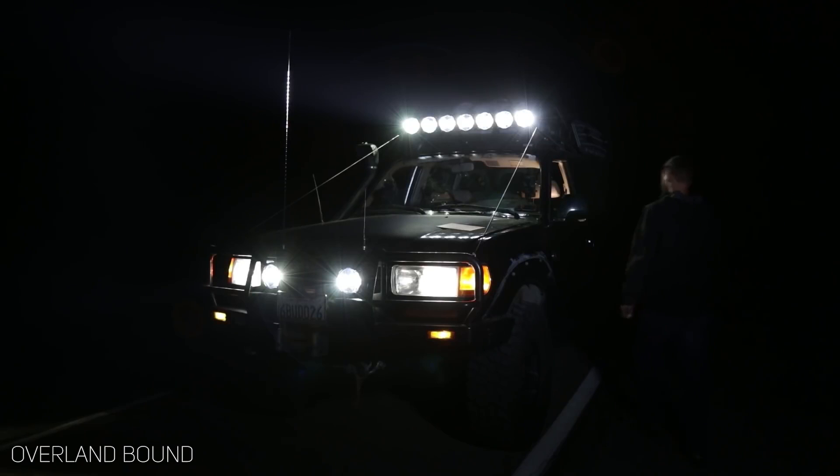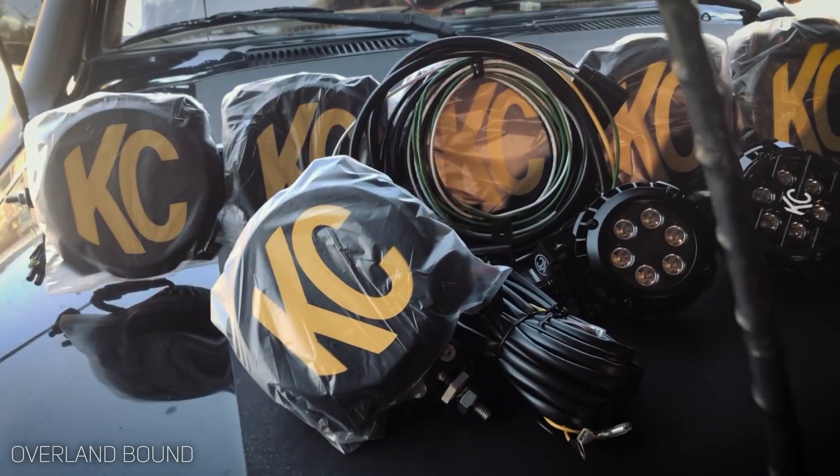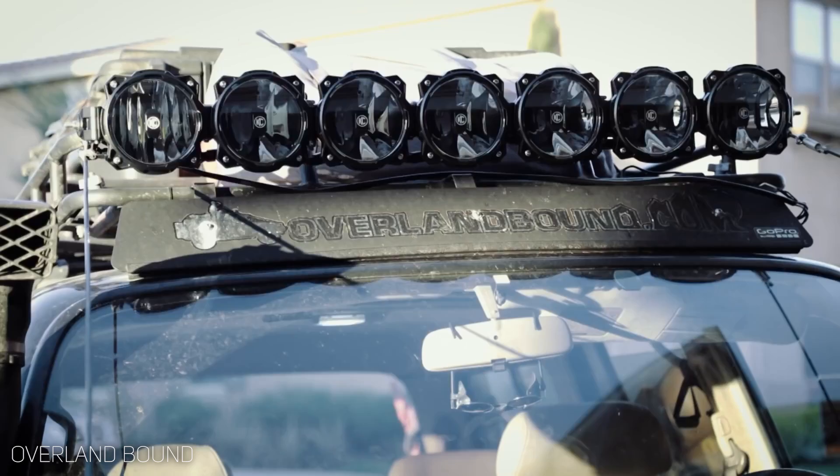We're actually seeing a lot of people move towards the large round off-road lights. I've seen people do some Baja style things, but the actual straight or curved light bars mounted on roofs that were ever so popular just a couple of years back have slowly started to die, and I don't think we're going to see them at the end of this year.